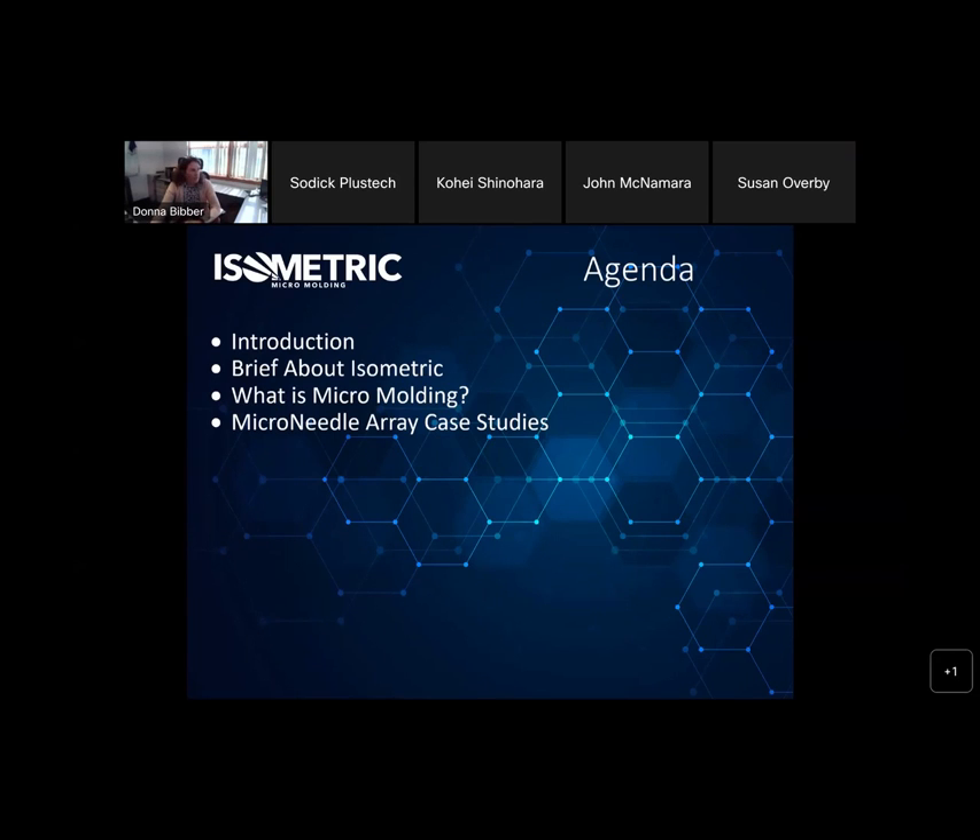To give you a brief on who Isometric is, then we'll go into a quick slide on what is micro molding — a lot of people don't know the definition used in industry — and then go through some micro needle array cases, which I'm sure everybody would be really stoked to see.